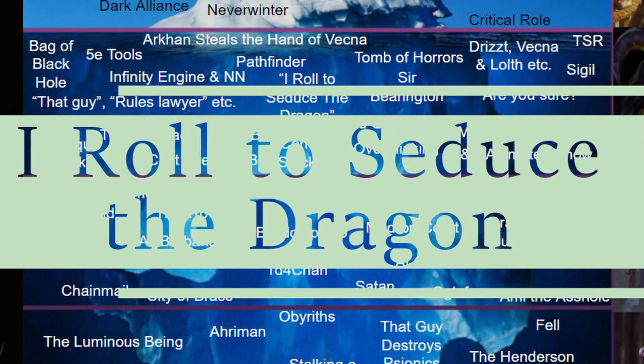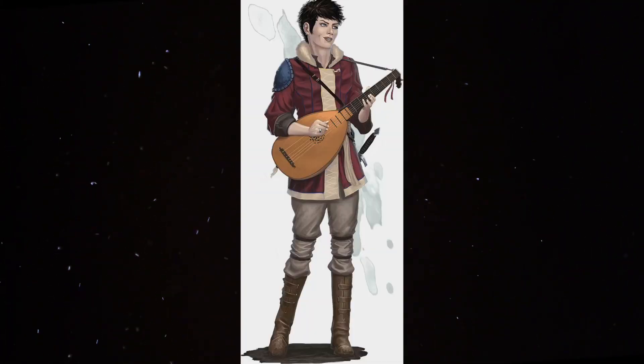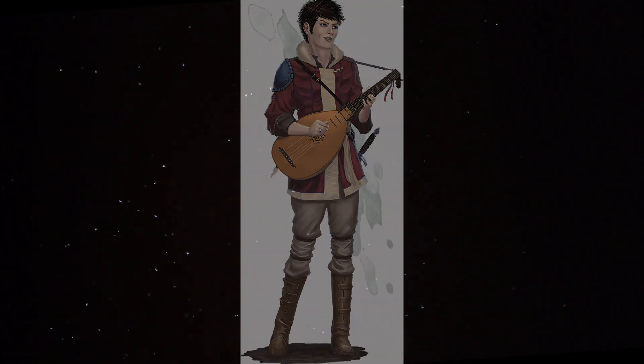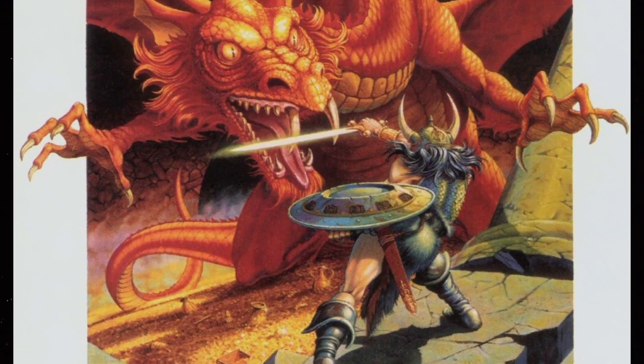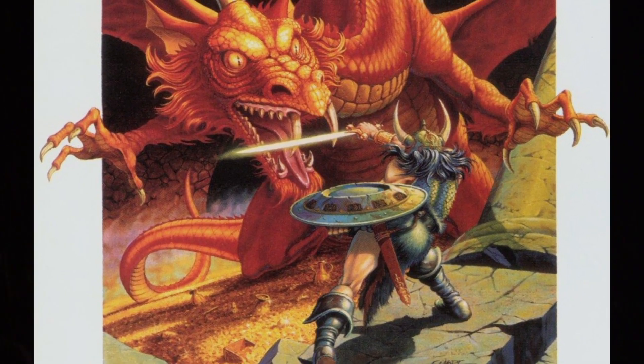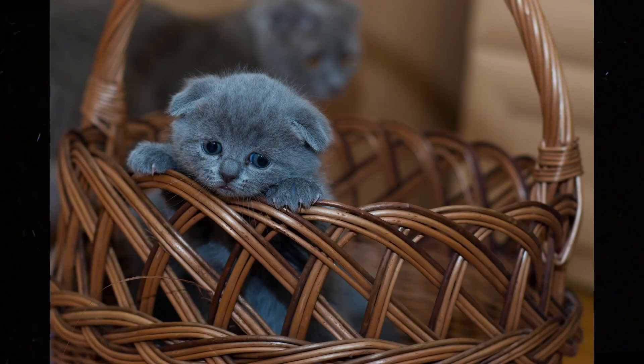I rolled to seduce the dragon. For the uninitiated, you might ask who in their right mind would roll to seduce a dragon? The answer is a class: Bards. Bards are notorious for playing campaigns as Casanovas, rolling their way into hearts and bedrooms. The idea of rolling to seduce a dragon is a meme or joke in the D&D community, though if you look it up you'll find plenty of players telling their stories of attempting — successfully or unsuccessfully — to seduce dragons. Some are more wholesome than others.